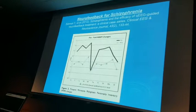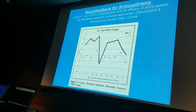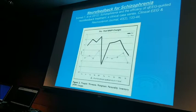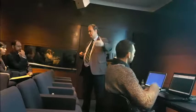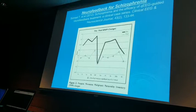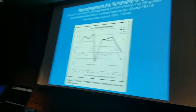Here's the pre/post MMPI — 47 out of 48. We all kind of believe that schizophrenics have a different brain. The neurofeedback could bring the vast majority into a normal range. He also did pre- and post-clinical interviews, neuropsych, and rating scales. It's incredible that neurofeedback could bring that many schizophrenic patients into a normal range.